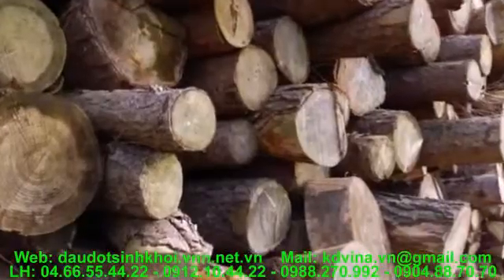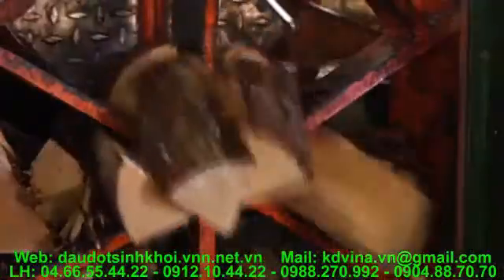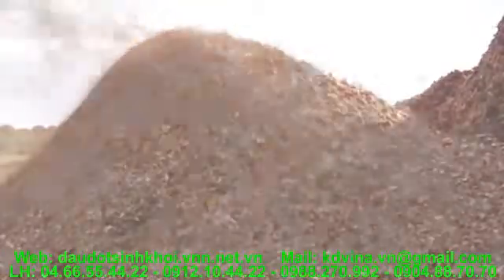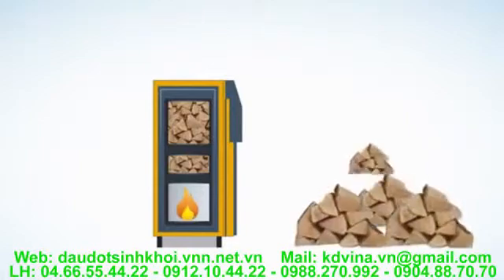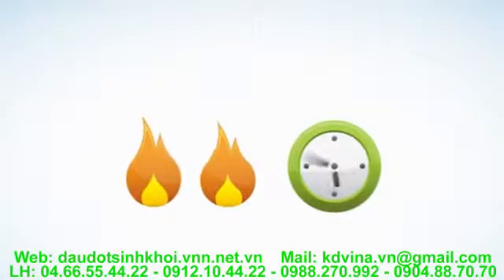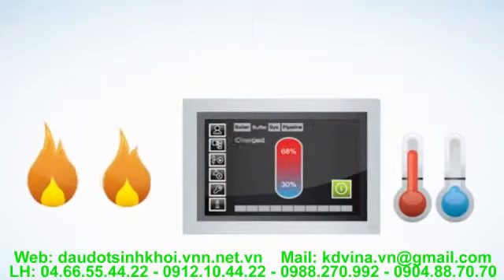Wood is the most common type of biomass fuel, and three main types are used in biomass boilers: logs, wood pellets, and wood chip. The main advantage to using logs in a biomass boiler is that they are easily available. A fully loaded burn chamber can burn for up to 18 hours when the system is in low demand and keep the hot water and heat ticking over. Automatic controls manage the ferocity of the burn and make the fuel last longer.